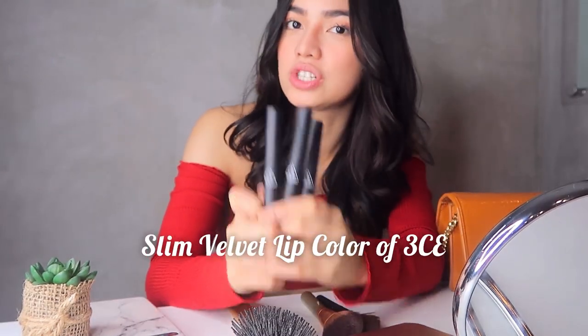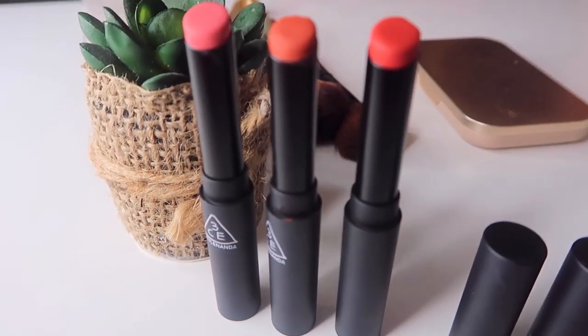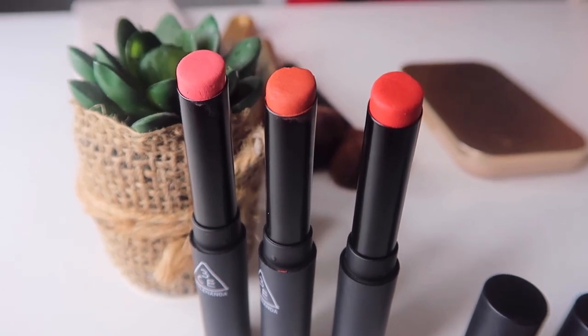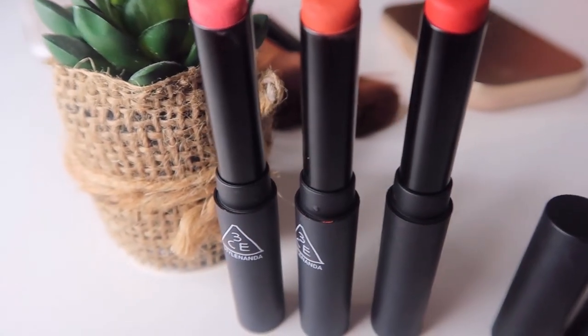Ako, mas prefer ko talaga yung matte lipstick to glossy. Alam nyo naman na, mahirap makahanap ng mga klase ng lipsticks na merong creamy texture, moisture, and awesome colors. Especially kapag may mga gusto kayong lipstick. So right now, mayroon akong i-introduce. Ito na yung Slim Velvet Lip Color of 3CE. Buti na lang, I have a friend na binigyan niya ako na gift, which is this one. So I'm so happy. Prefer ko to because of the pigmentation, the application, and also the texture. It's really good. Mamaya ipapakita ko siya yung pag-a-apply to. So let's start, guys. I'm so excited.